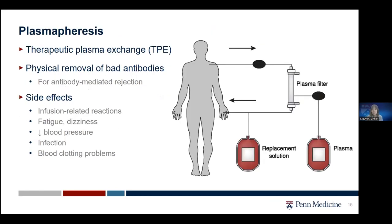The next treatment option for rejection is plasmapheresis, or therapeutic plasma exchange (TPE). Unlike medications, this is a physical, non-surgical therapy that removes and replaces a patient's plasma. We remove the plasma from the system, clean out the bad antibodies, and put it back with a replacement solution — somewhat similar to dialysis but for cleaning antibodies. This is used for antibody-mediated rejection, and there are infusion-related reactions as side effects, so we admit patients to the hospital and monitor very closely.